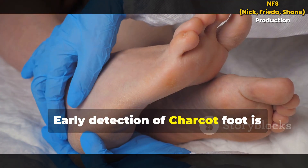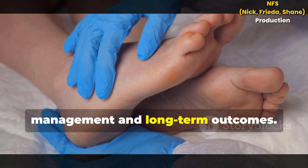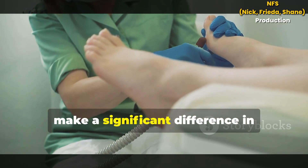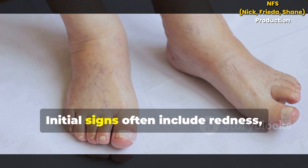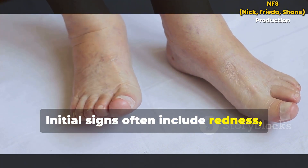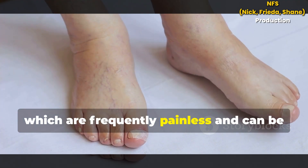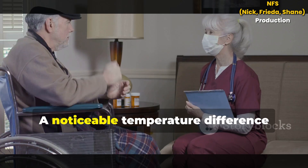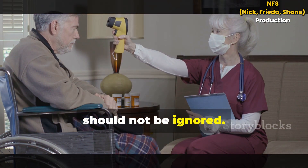Early detection of Charcot Foot is absolutely crucial for successful management and long-term outcomes. Recognizing the warning signs early can make a significant difference in preventing serious complications. Initial signs often include redness, warmth and swelling in one foot, which are frequently painless and can be easily overlooked. A noticeable temperature difference between the feet is a key indicator that should not be ignored.